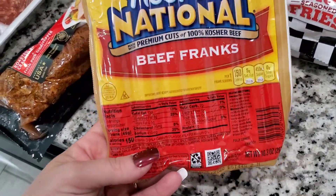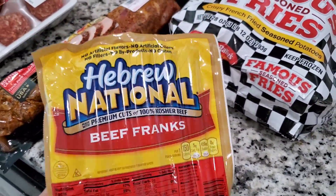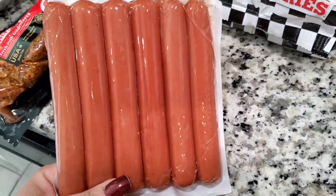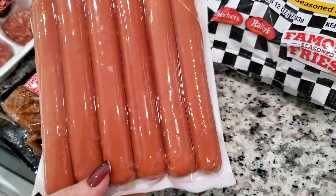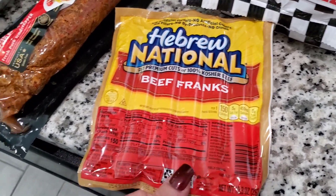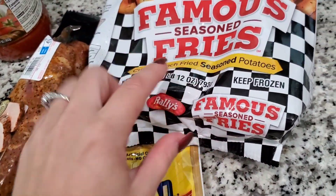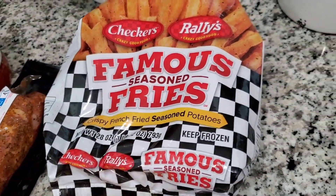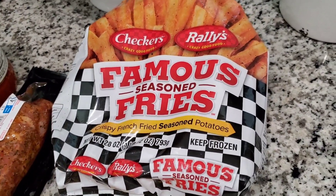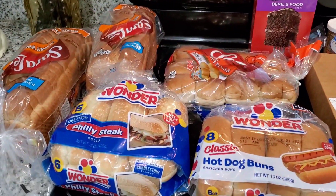I also got these Hebrew National hot dogs — I don't know who commented and told me to try these, but I am hooked. They're a little expensive and only come with six, which is a bit unusual, but it's enough to feed all of us and they are the best — better than Nathan's, which is shocking because I love Nathan's. I also got some Famous Seasoned Fries. They're only about 20 cents more than the Walmart brand seasoned fries and they're really good.